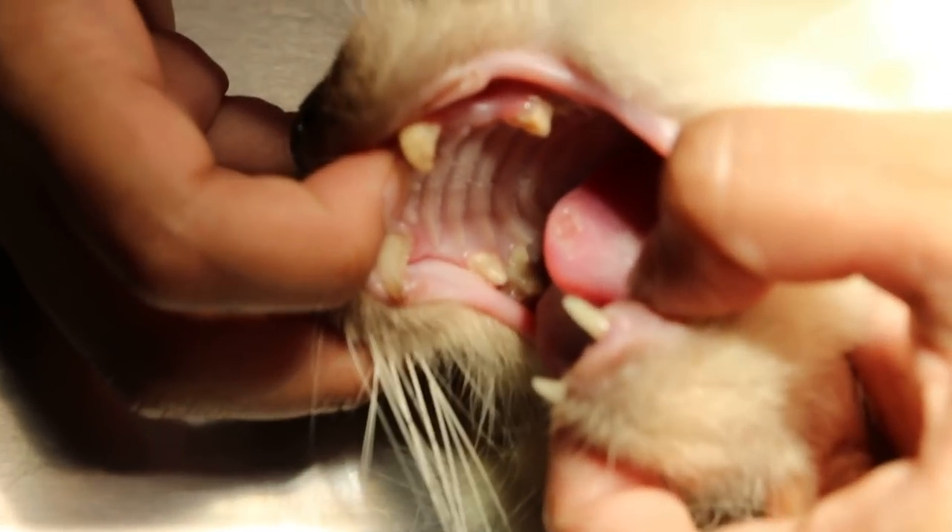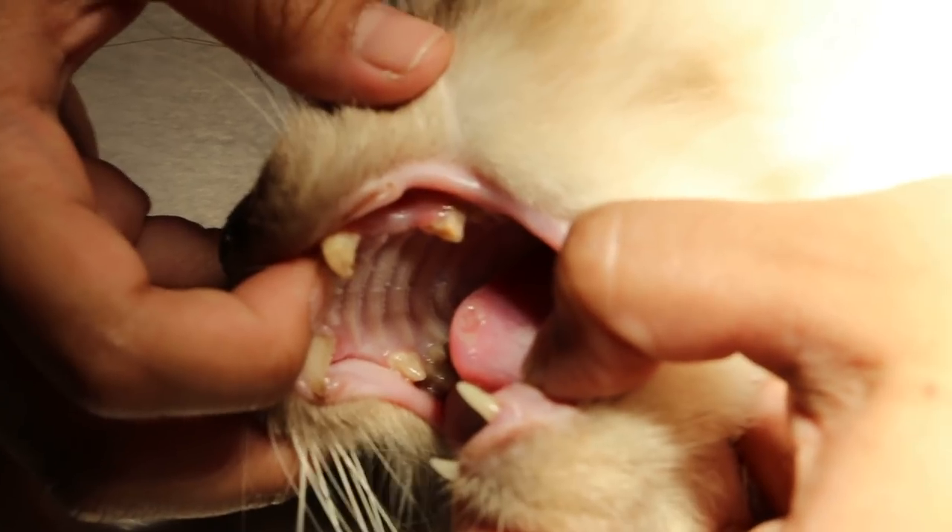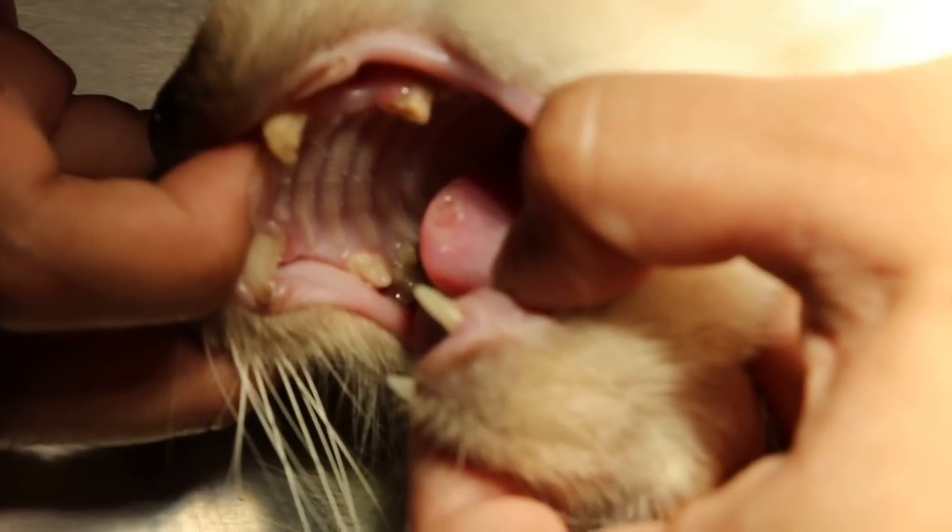It's 5 September 2018. I'm videoing a 13-year-old cat that has been vomiting for three days and not eating.